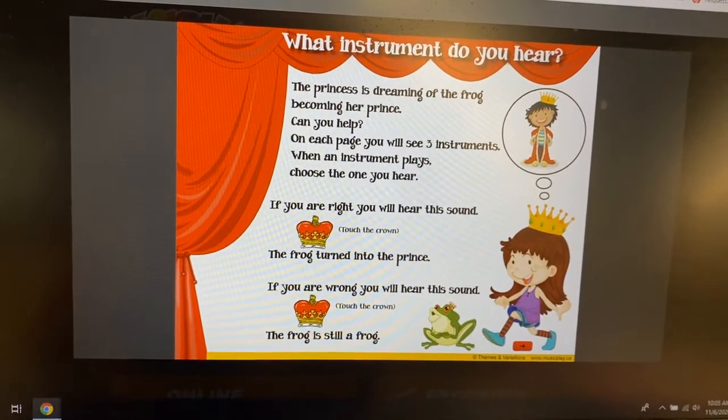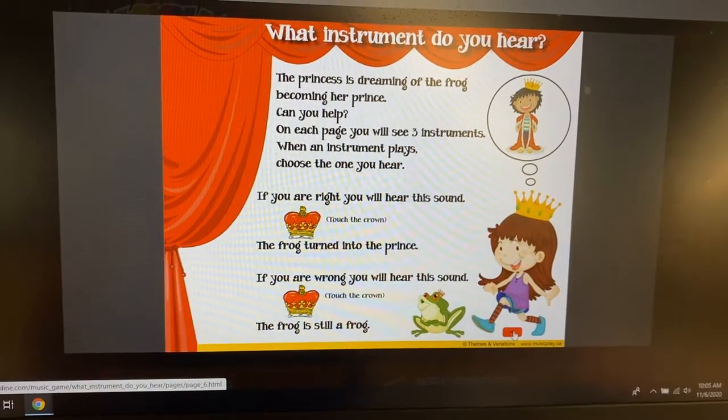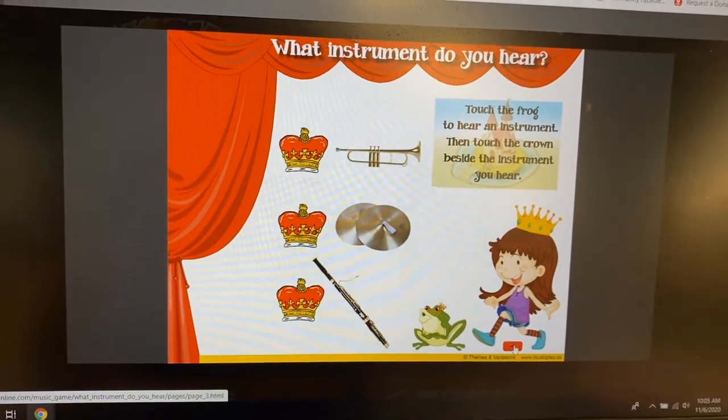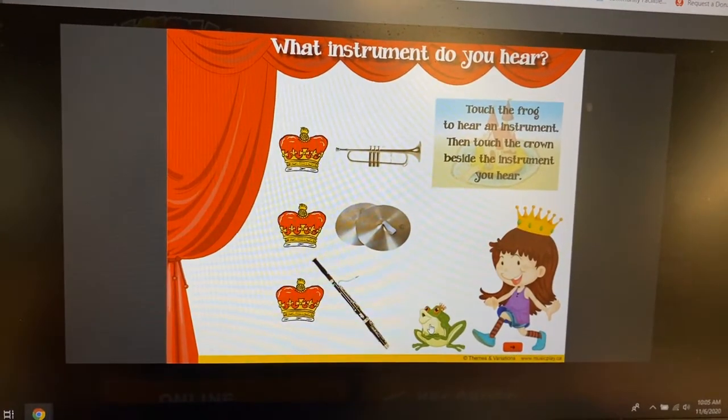The princess is dreaming of a frog — read the story, then click the little arrow to go to the next page. It says: touch the frog to hear the instrument, then touch the crown beside the instrument you hear. So click on your froggy.